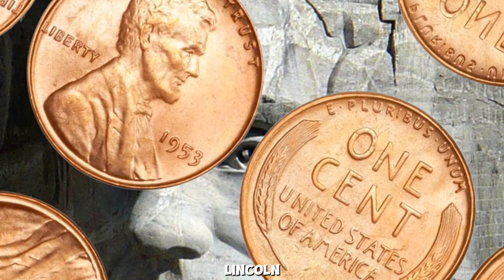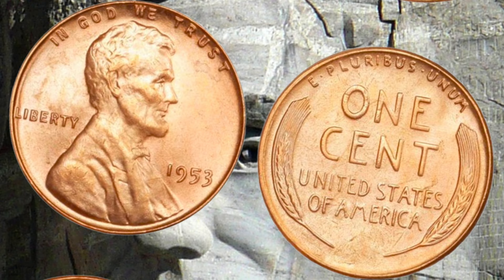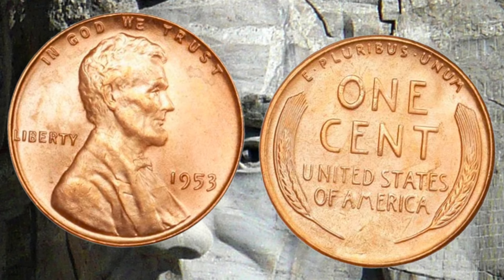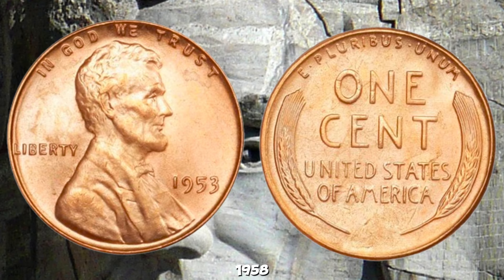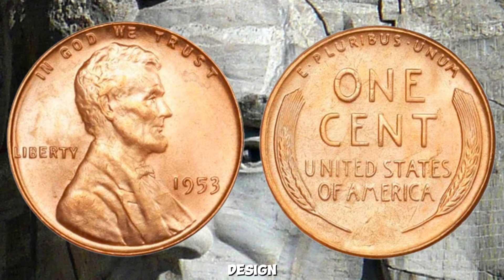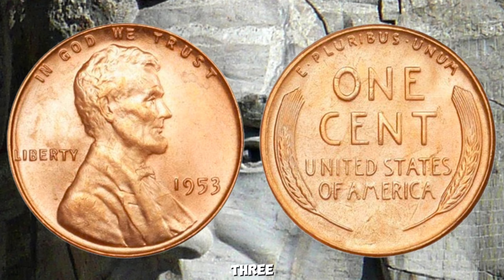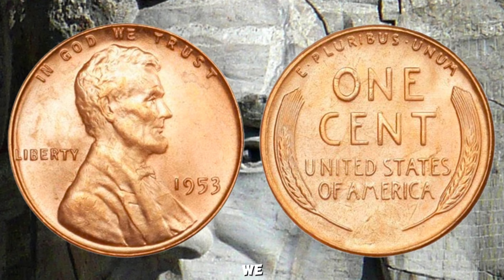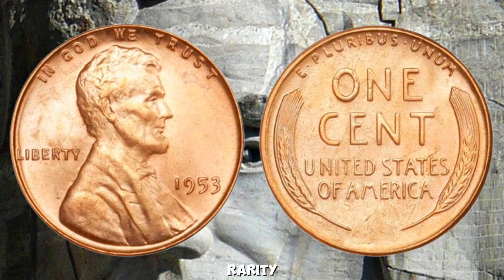The 1953 Wheat Lincoln Penny — could it actually fetch a whopping million dollars at auction? The wheat Lincoln penny was minted from 1909 to 1958, with the wheat ears design on the reverse side. The 1953 wheat penny was produced in three different mints — Philadelphia (no mint mark), Denver (D), and San Francisco (S). The key to a high value lies in its rarity, condition, and any unique characteristics it might have. Coins are graded on a scale from 1 to 70, with 70 being a perfect coin; for a 1953 wheat penny to reach a high value, it would need to be in nearly perfect, or mint state, condition.